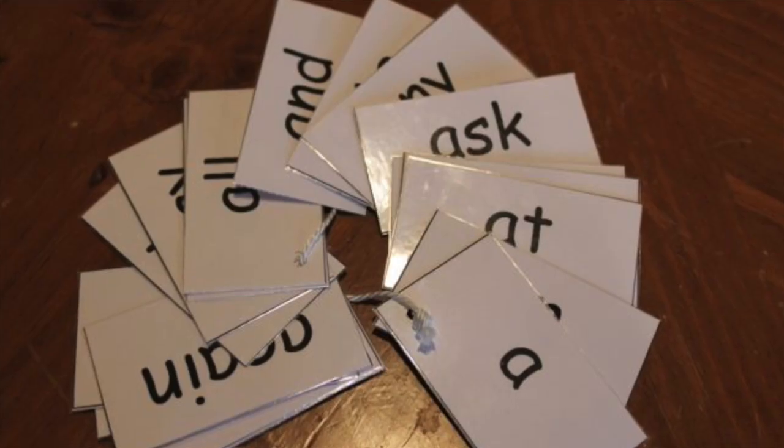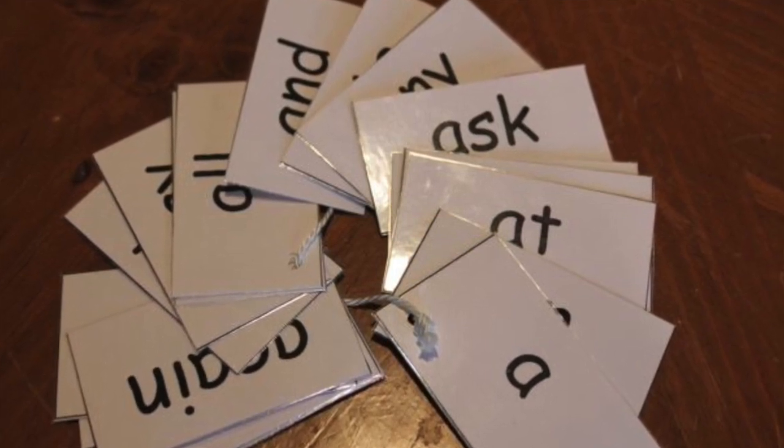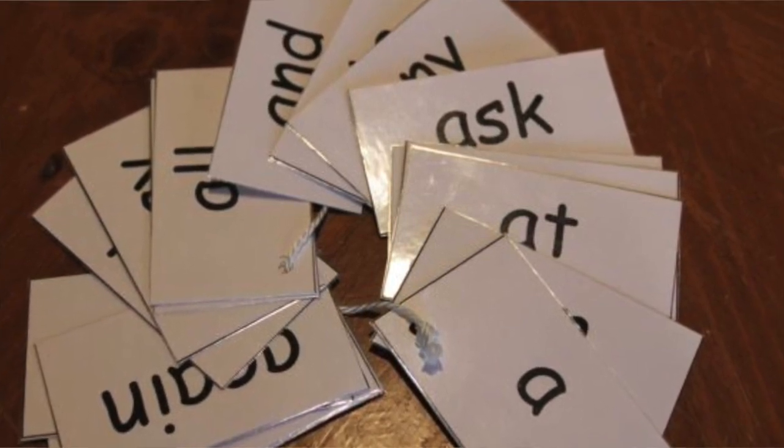The first thing you can do to help your child memorize sight words is by using flashcards. You can take flashcards anywhere — use them in the carpool line when you're dropping your child off, at the grocery store, or when you're working with your child one-on-one.